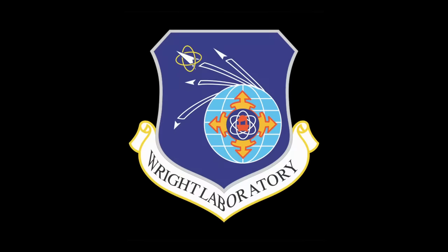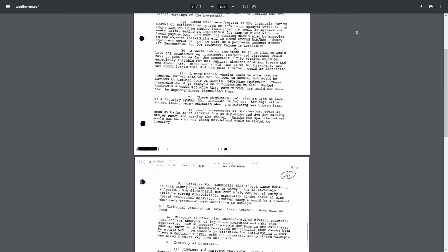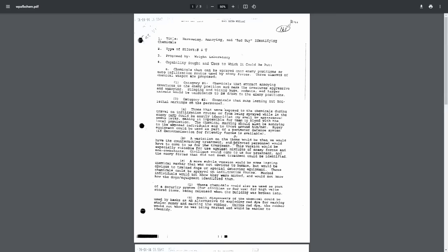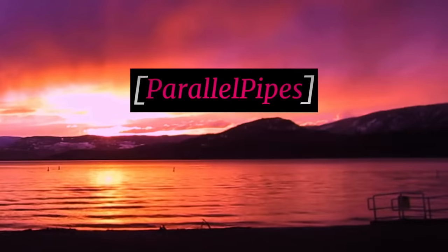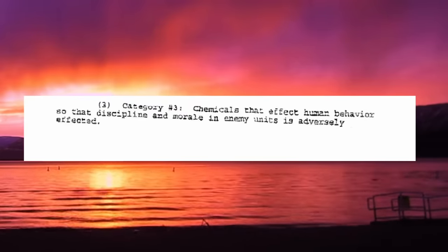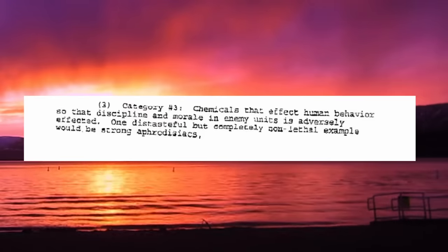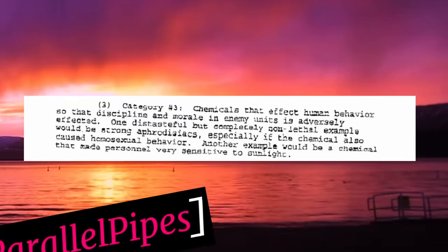In 1994, the Wright Laboratory — a predecessor to today's U.S. Air Force Research Laboratory — made a three-page proposal for various non-lethal chemical weapons and pitched them to the Department of Defense. Among these proposals was a suggestion to create chemicals that affect human behavior to adversely impact discipline and morale in enemy units. One example proposed was strong aphrodisiacs, especially if the chemical also caused homosexual behavior. Another example would be a chemical that made personnel very sensitive to sunlight. A Pentagon spokesperson has gone on record saying they never actually developed this weapon.